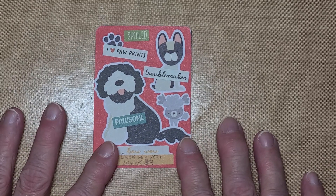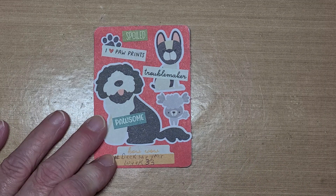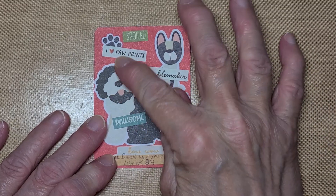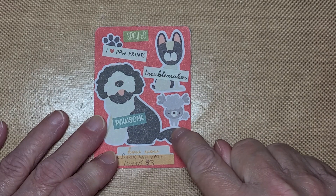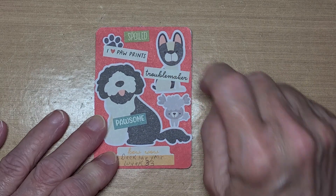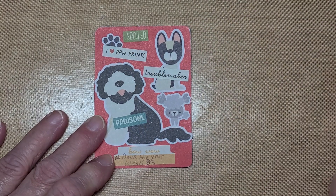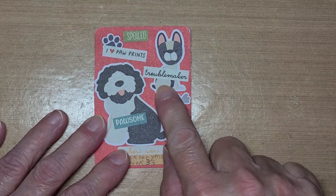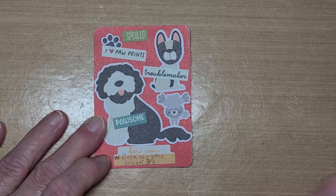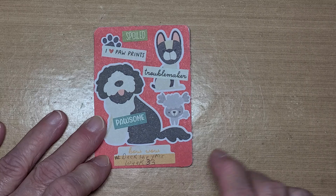So this is my take for this week. I wanted to do a dog one. I used this sticker — this big shaggy dog. I don't know what kind it is. This is like a little poodle standing on its tail. And then up here is a Boston Terrier, like my Macy. I put a paw print, and then I put some words: Spoiled, I love paw prints, Troublemaker, Pawsome. And then I put a tag down here where I put hashtag Deck the Year week 33.